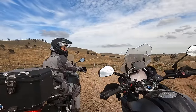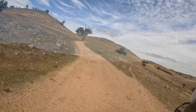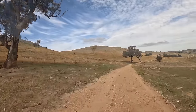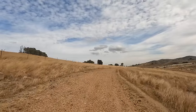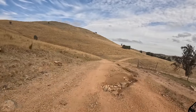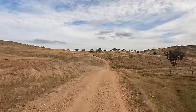We usually follow the rule that the first person opens the gate and the last person closes, but David loved the gates so much he did quite a few himself. Through here we really liked the riding and loved the scenery.